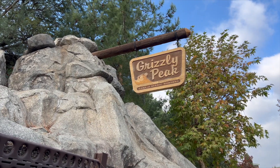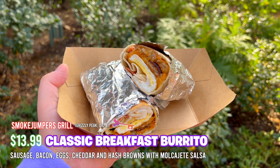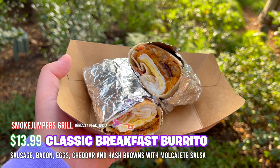So we're here at Grizzly Peak at Smokejumpers Grill. They are currently starting to sell breakfast, and they serve it until 10am. Here we have the classic breakfast burrito. It consists of an egg, hash brown, sausage, and bacon, all in a flour tortilla. It comes with molcajete salsa, which I'm most excited about. I can't wait to try this out for you guys.